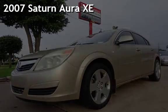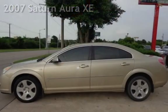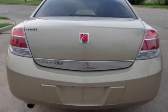Presenting a pre-owned 2007 Saturn Aura XE. This four-door sedan has a six-cylinder, 3.5-liter V6 engine, with front-wheel drive, and an automatic transmission.